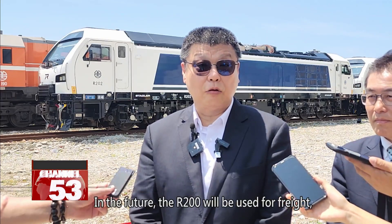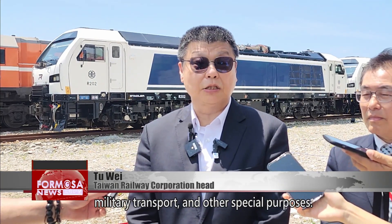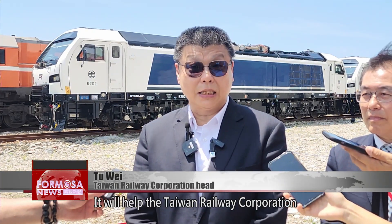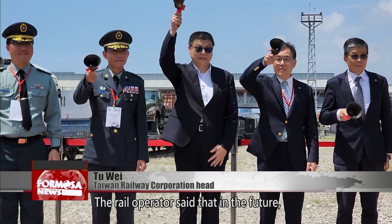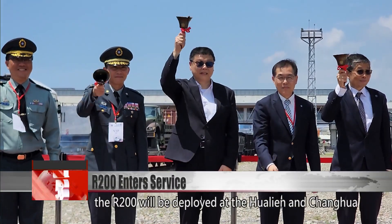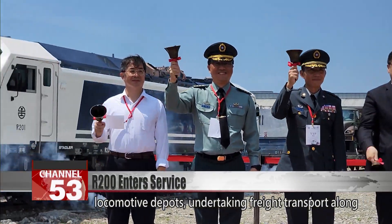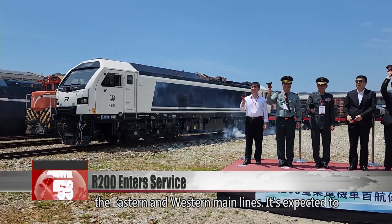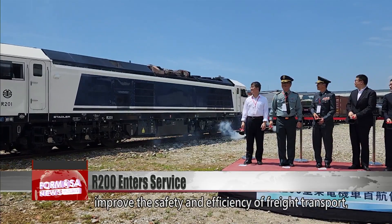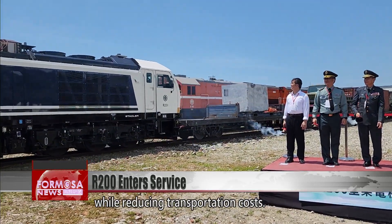In the future, the R200 will be used for freight, military transport, and other special purposes, helping the Taiwan Railway Corporation improve its freight services. The rail operator said the R200 will be deployed at the Hualien and Zhanghua locomotive depots, undertaking freight transport along the eastern and western main lines. It's expected to improve the safety and efficiency of freight transport while reducing transportation costs.